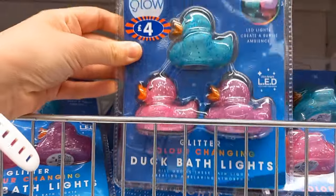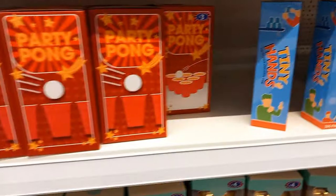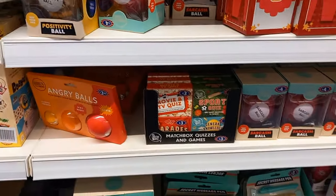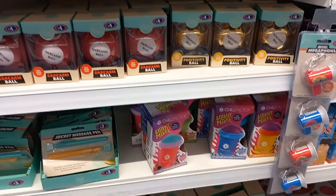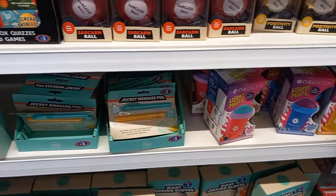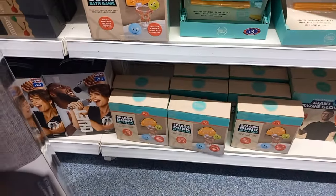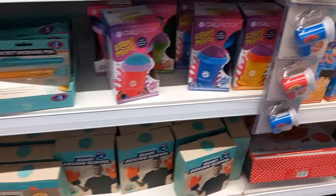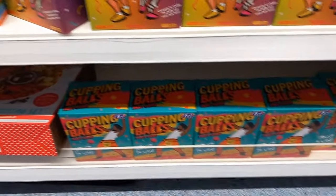There are some gag gifts and little stocking fillers here - light-up ducks you can put in the bath, some little tiny hand things, pink party pong, angry balls which are stress balls, lots of different things. There are tiny megaphones which I think would be great for parents trying to get their kids to school in the morning. There are also bath games like a little basketball game to keep them occupied.